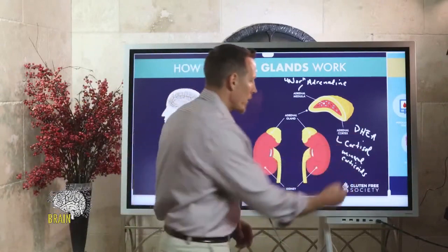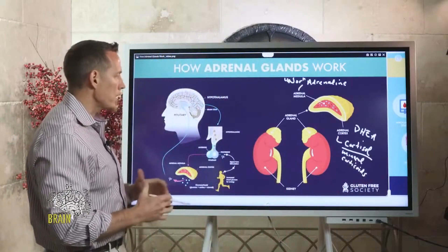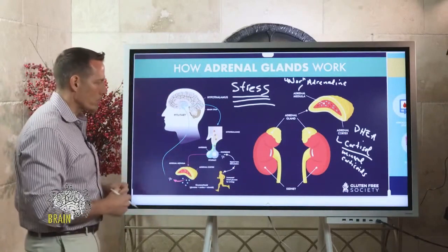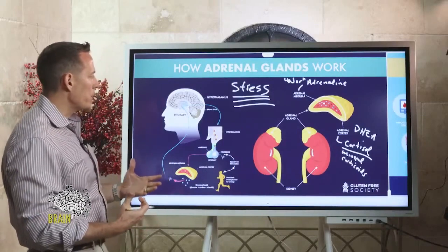Cortisol is what we're really going to be talking about tonight with adrenal fatigue and dysfunction. These are stress hormones — I can't emphasize this enough. The greater the amount of stress you have, generally speaking, the greater the response from the adrenal glands you're going to get in the form of increased levels of corticosteroids and increased adrenaline and noradrenaline.